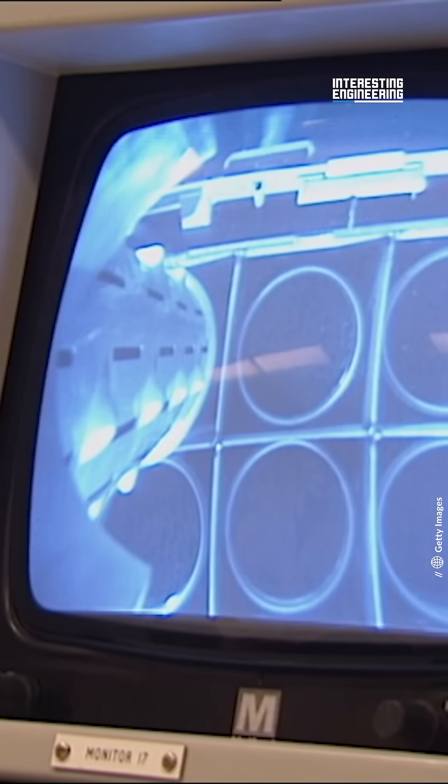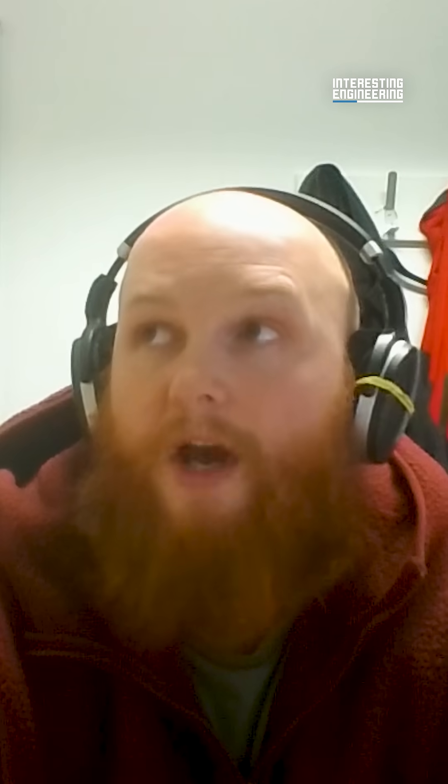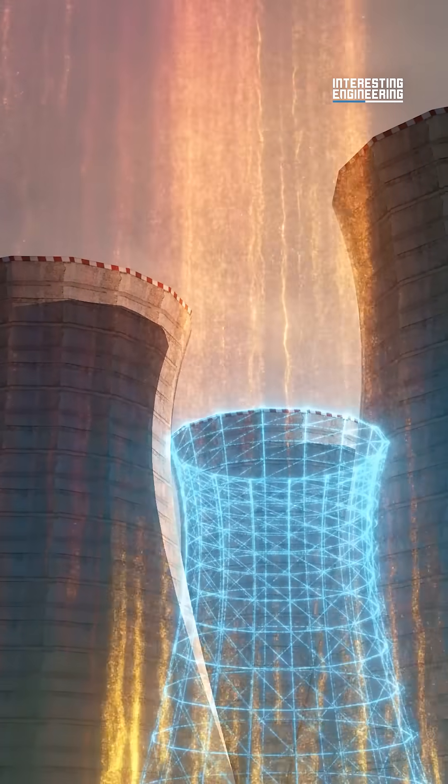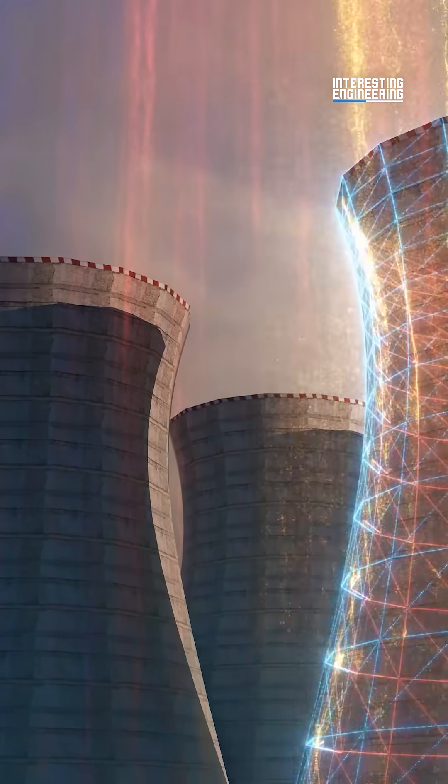Take the case of Fukushima as an example. The tsunami and earthquake combination disrupted the power supply to the reactor, and importantly, it knocked out the backup generators that are there to pump the coolant through the core. Although the control rods slammed in almost immediately and the fission reaction stopped, the fuel is still very hot. This is called radiogenic heat.